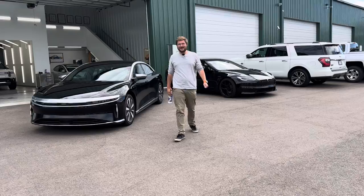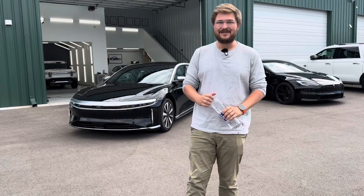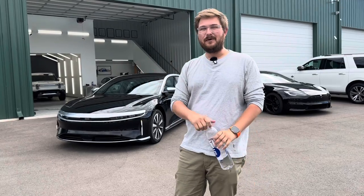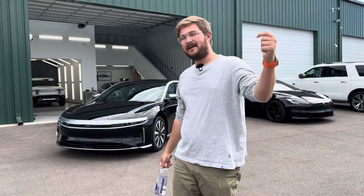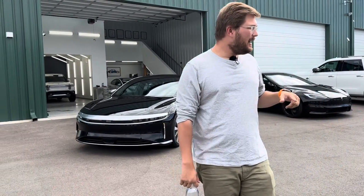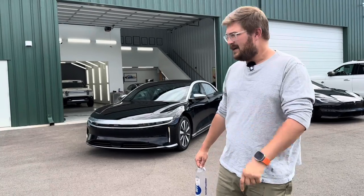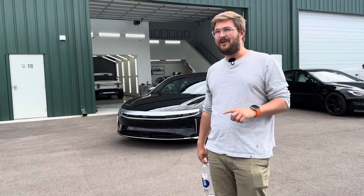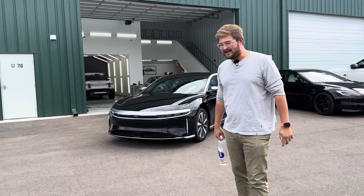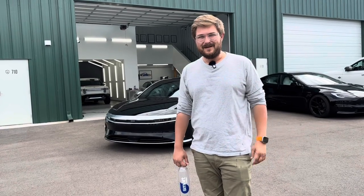You won't believe it. Guess what we have here to start filming with? The Lucid Air. Finally, we have one to test. I can't wait to show you all around it. Welcome to another Out of Spec Reviews video. We're actually here at Clear Detailing where we film for our Out of Spec Detailing channel. We're going to go deep dive into this Lucid Air, talk about paint quality and a whole bunch of that stuff on the detailing channel.